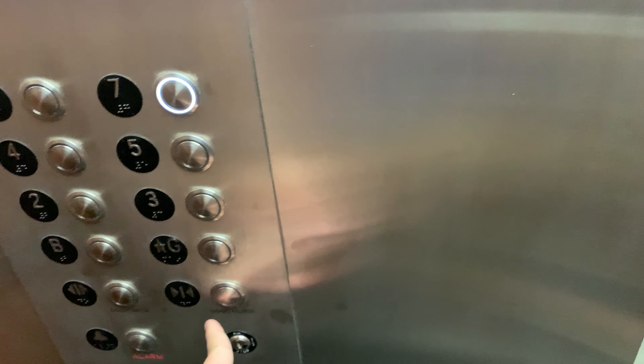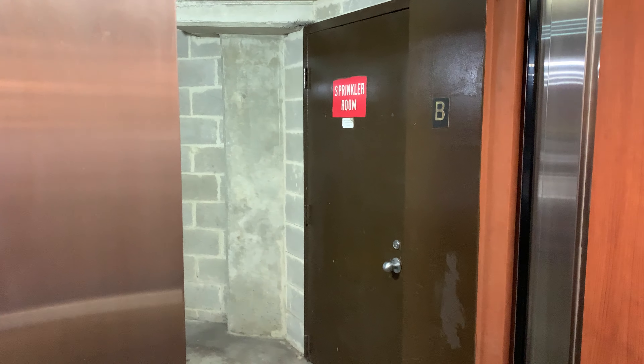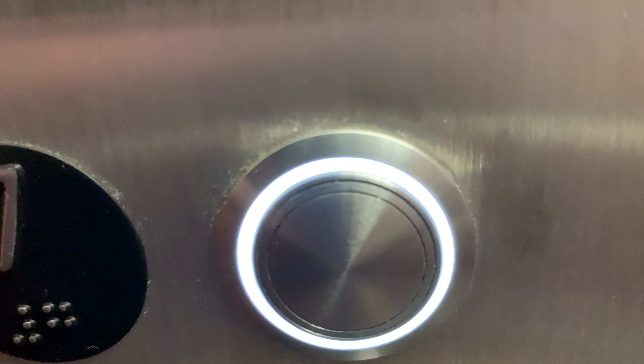Let's go up to seven. Door close button doesn't work. These definitely are MAD buttons, but they're slightly different than the Tissingart variant.